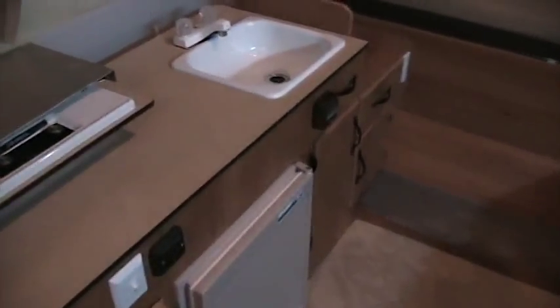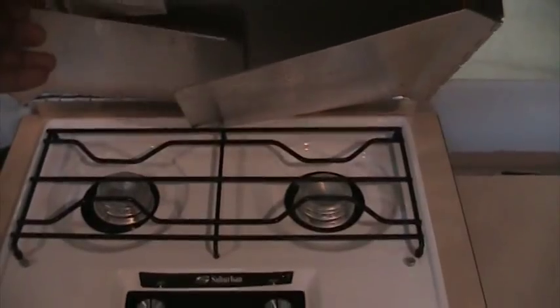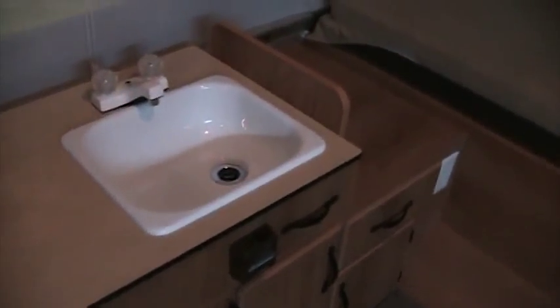Rotating around to your kitchen area — it does have a two burner stove. It also has a water pump and battery voltage meter. Nice kitchen sink there, and you have a small fridge. It is very clean — very clean fridge.